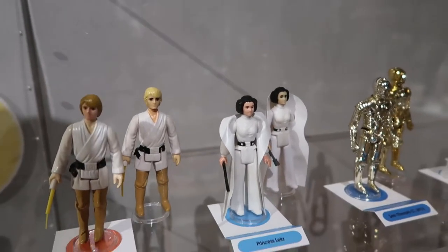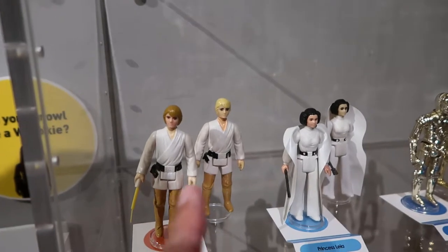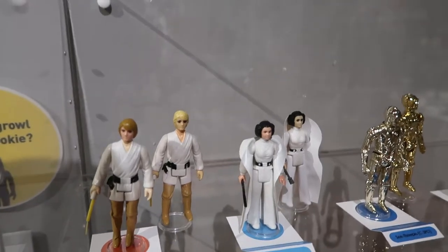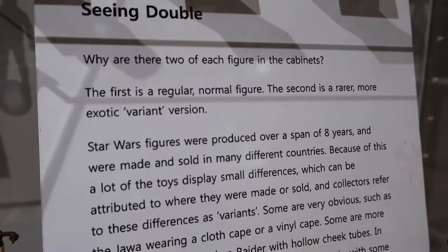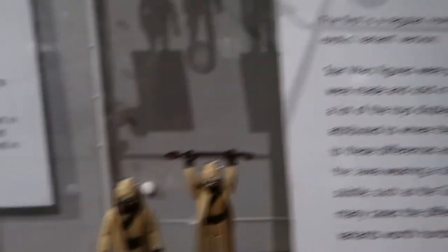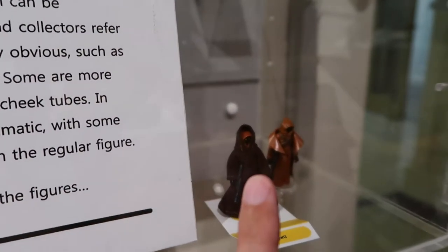I was trying to figure out why there are two figures in each case — like Luke Skywalker and Luke Skywalker, Leia and Leia. I couldn't figure it out. All I needed to do was come down here and read this: the second one is a rarer variant. So that one's your cheaper one, that one's the expensive one.